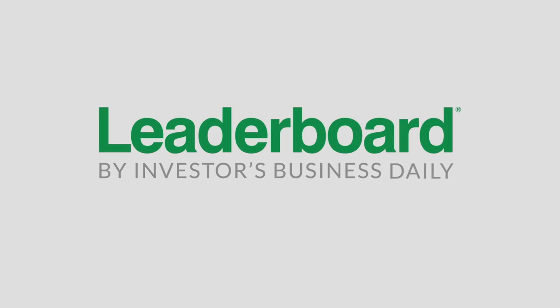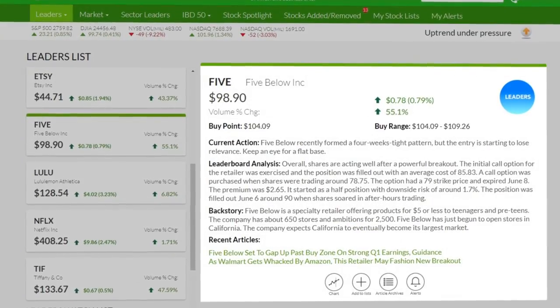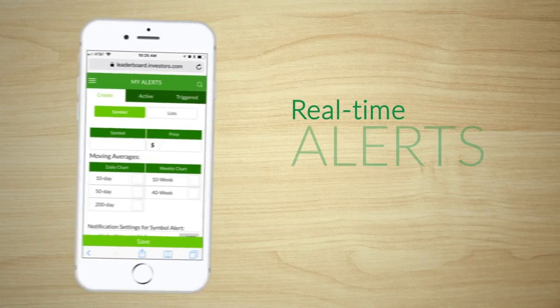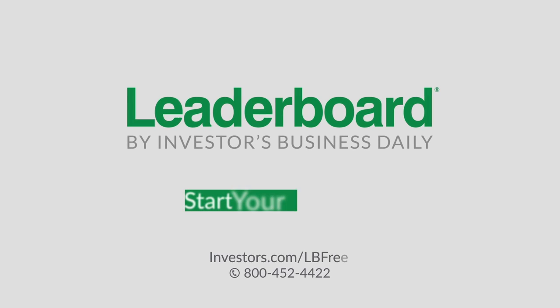Leaderboard helps you invest better with winning stocks picked by our team of experts. Select a stock to see current analysis, check the chart for buy and sell points, plus get real-time price alerts. Improve your investing with Leaderboard. Start your free trial today.